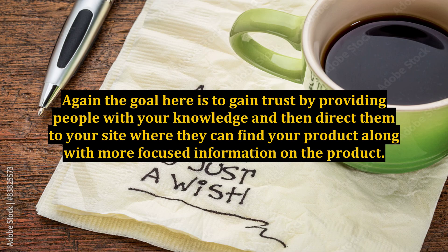Again, the goal here is to gain trust by providing people with your knowledge, and then direct them to your site where they can find your product along with more focused information on the product.